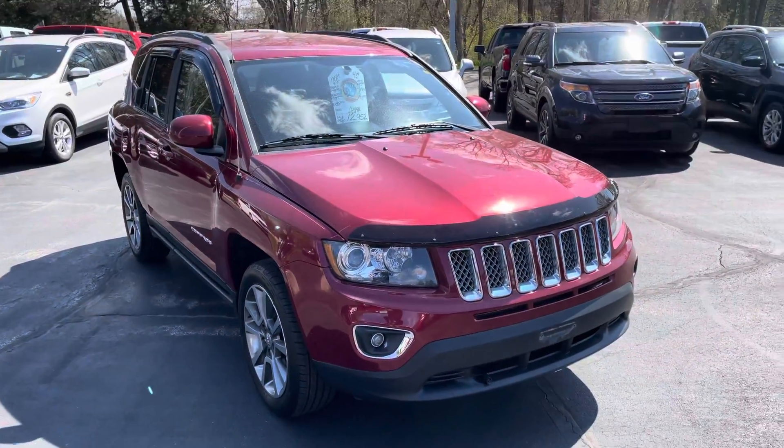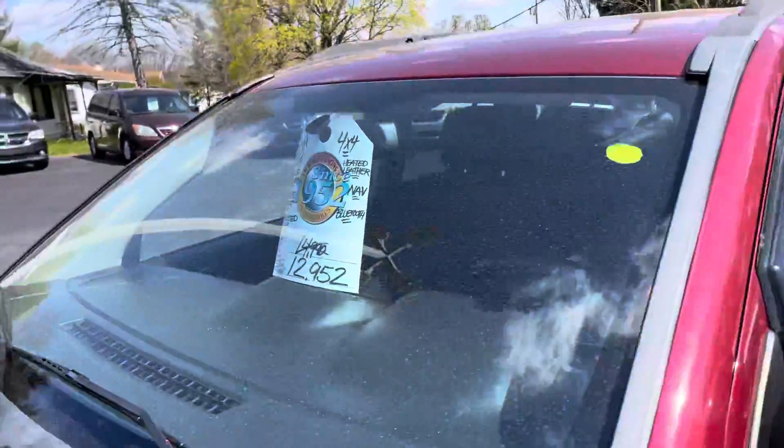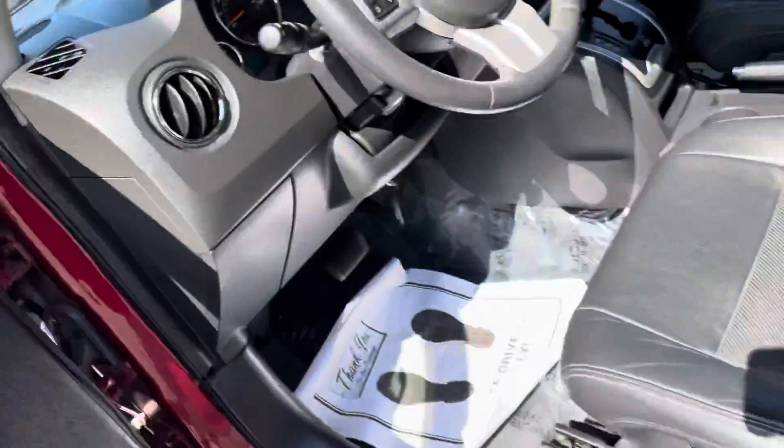Very nice vehicle. It's internet priced at only $12,952, with 77,000 miles. It does have navigation on it also.